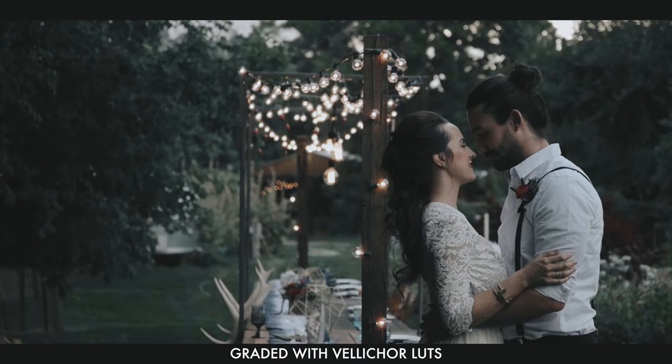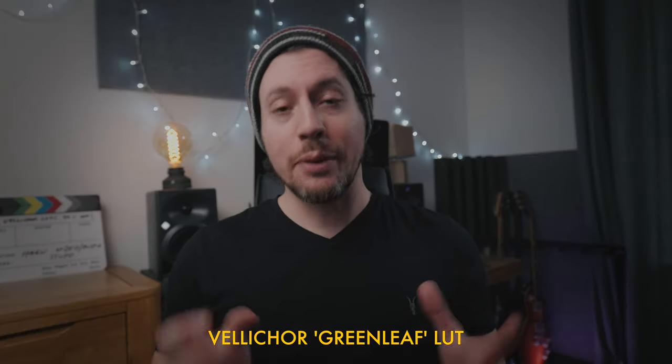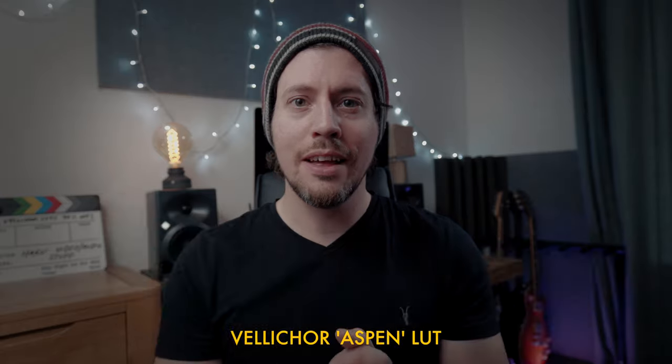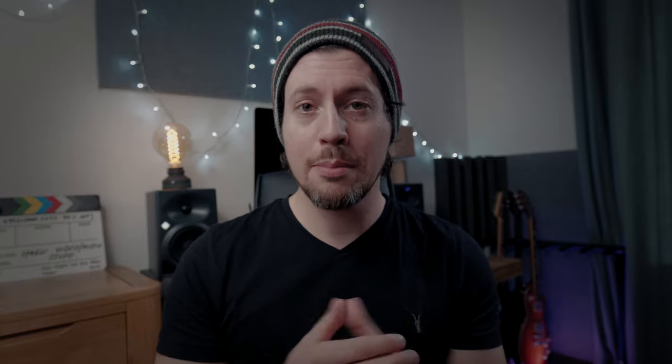I've just heard from my friend Ricardo at Velikor Lutz — they do some really good lookup tables. They're actually going to do their biggest ever sale: 40% off all of their lookup tables. The first pack contains two of my favorite lookup tables ever — the Greenleaf lookup table, which Velikor consider their flagship, and the Aspen lookup table, which I'm using to grade this footage here. I like them because they're at the more filmic end of color grading while still retaining good-looking skin tones.